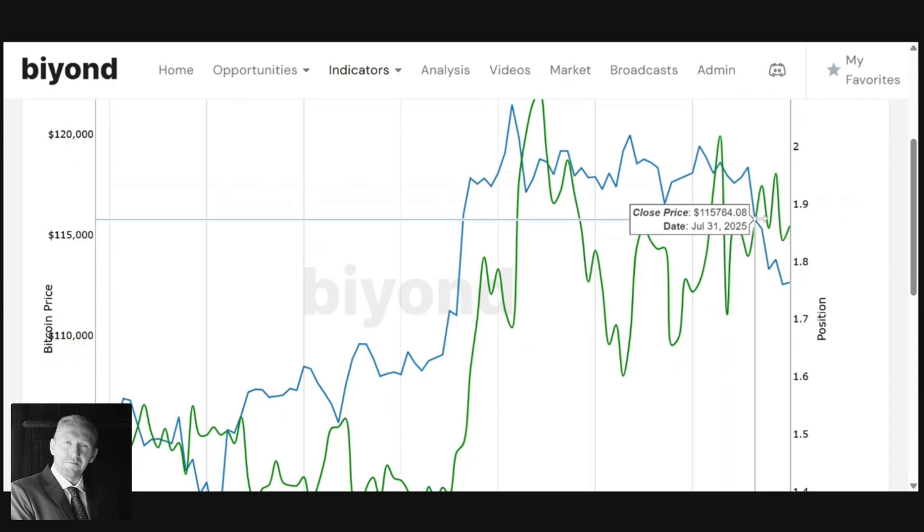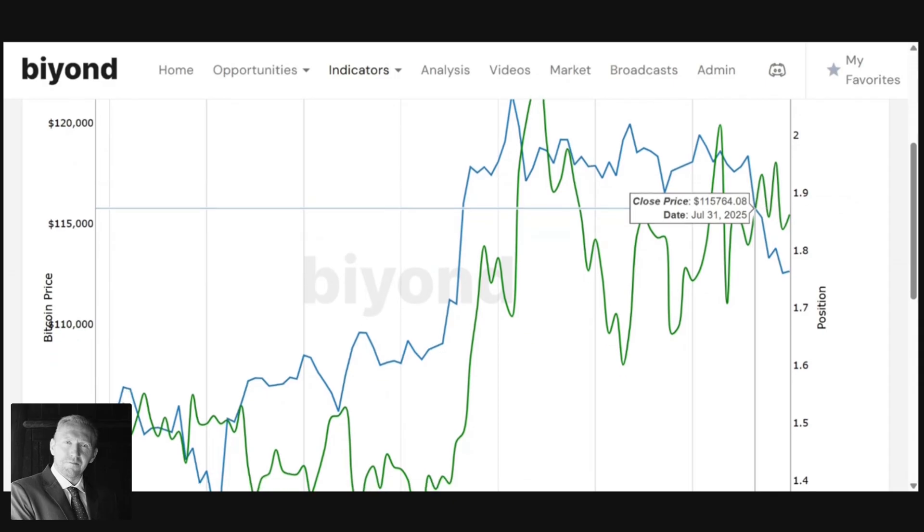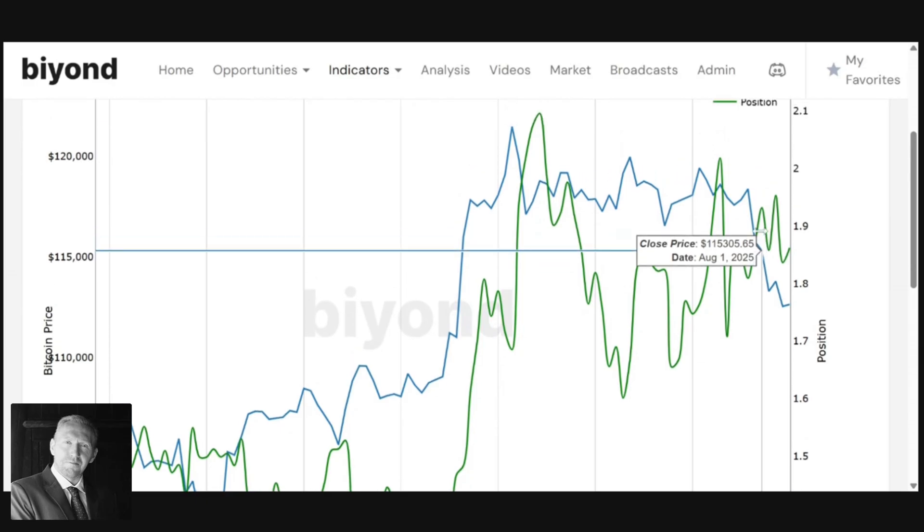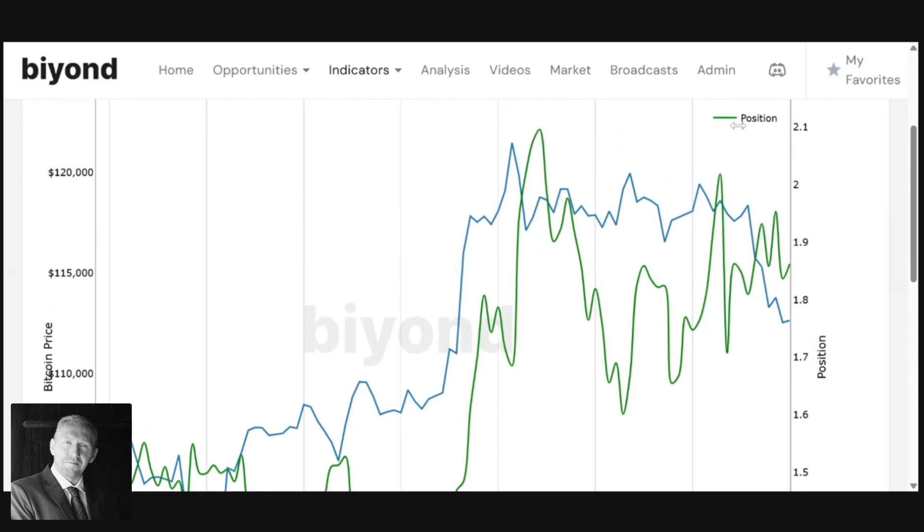Professional traders are very confident that the 112 to 114 level is a good area to accumulate and that we're going to go to new all-time highs — that's a very interesting piece of information.